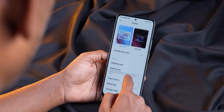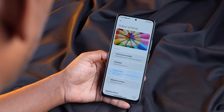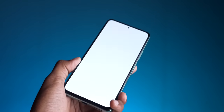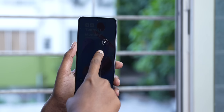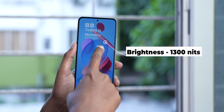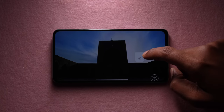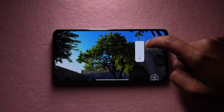Coming back to the display, the color accuracy is pretty good. You get an original color setting on the phone which gives a natural color tuning. There's no visible color shift at angles, and outdoor legibility in sunlight is very good thanks to high peak brightness levels. In HDR videos, the peak brightness can touch a maximum of 1300 nits, which is very good for this price range.